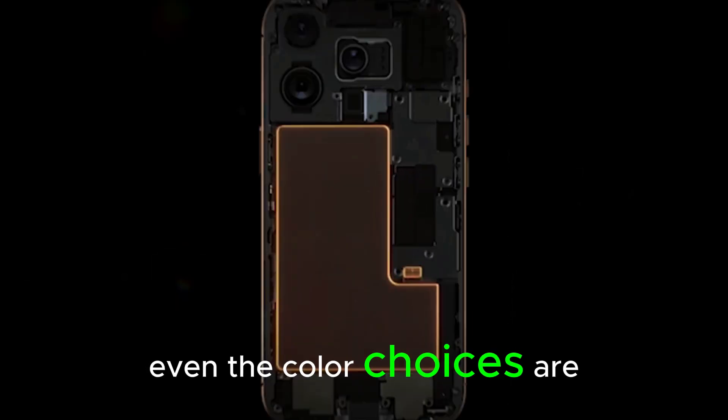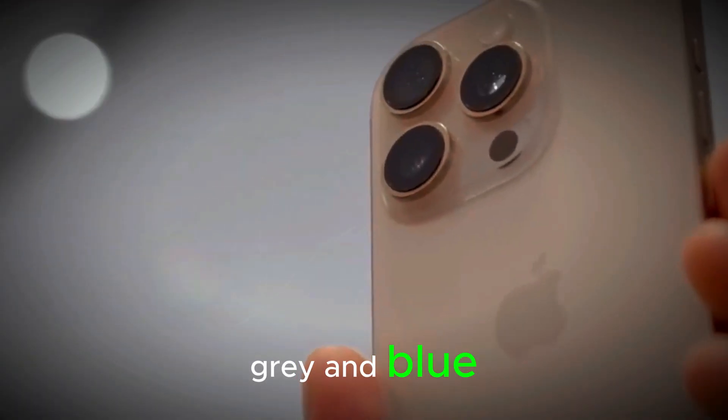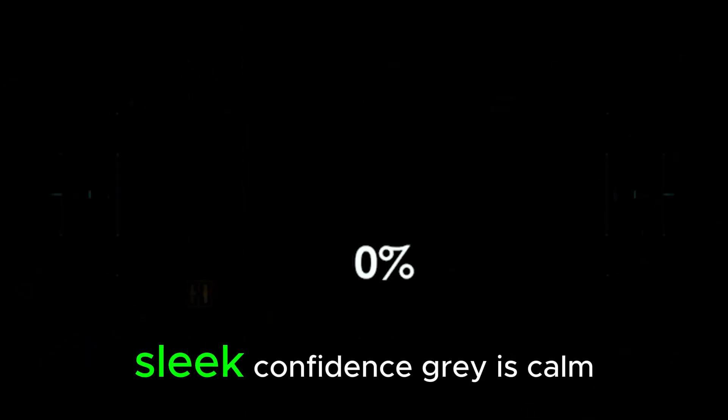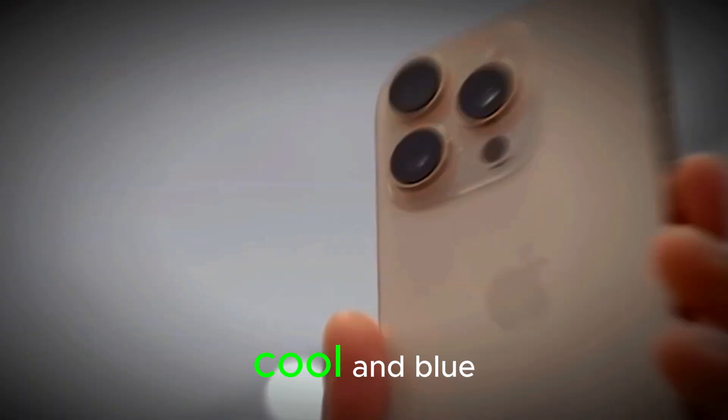Even the color choices are getting smarter. We're talking titanium black, gray, and blue — not just for aesthetics, but to tap into emotion. Black offers that executive-class sleek confidence. Gray is calm and professional, a no-flash kind of cool.